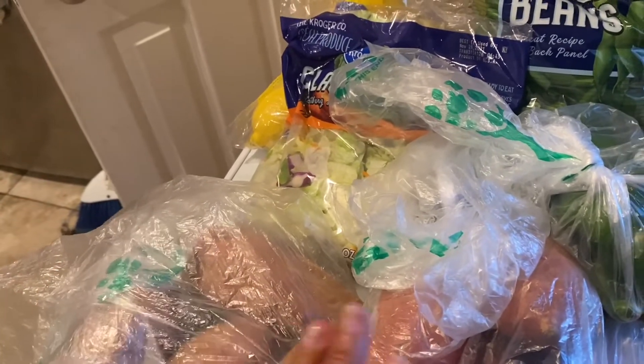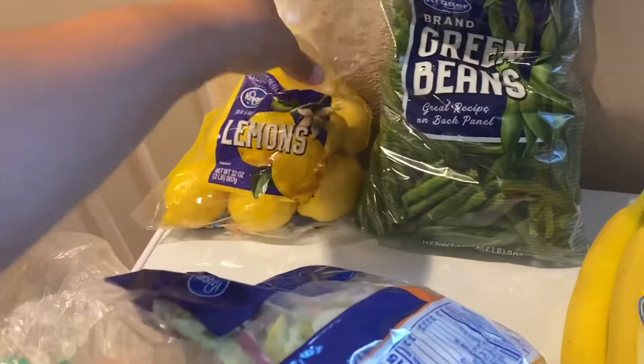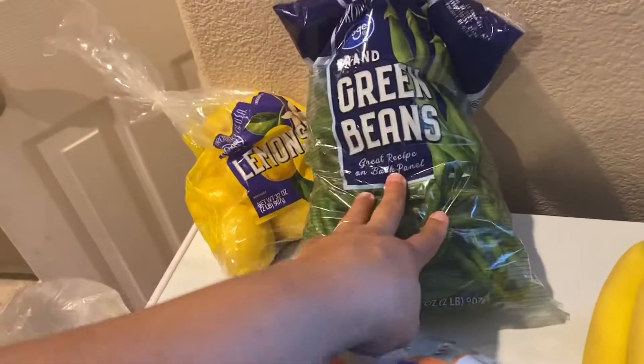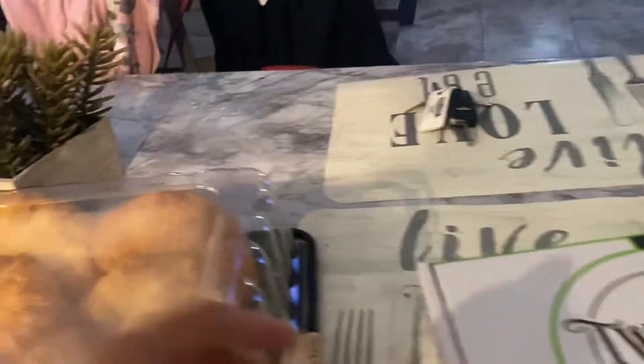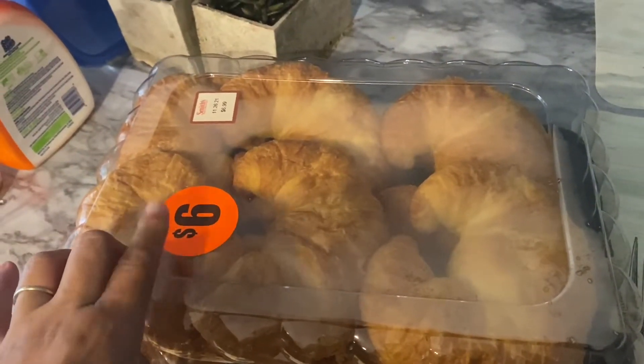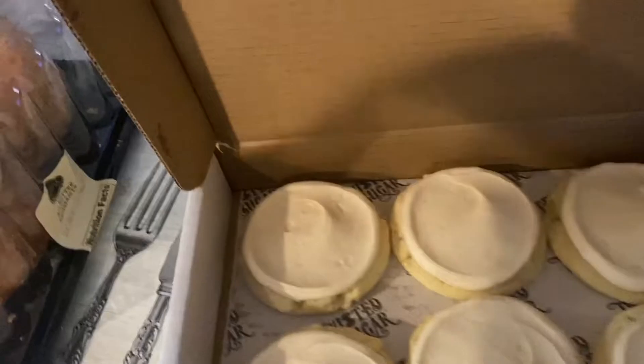This is a bag of collard greens. I got some yam sweet potatoes - I don't know the difference, so since the store has so much variety I got two different kinds this time. Also some bell peppers, a little bag of salad, some lemons, green beans for the green bean casserole, bananas, onions, cucumbers and tomatoes for the salad. I did end up getting these crescent rolls for breakfast, and the twisted sugar cookies.